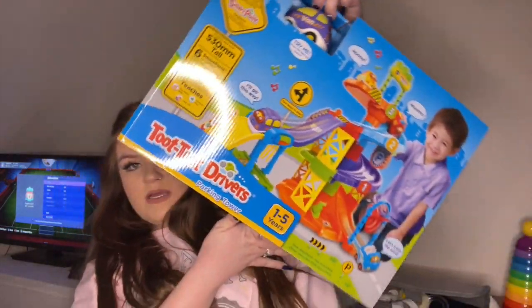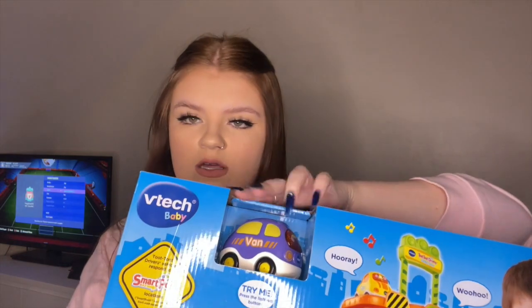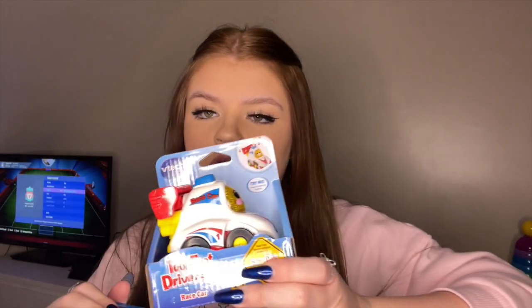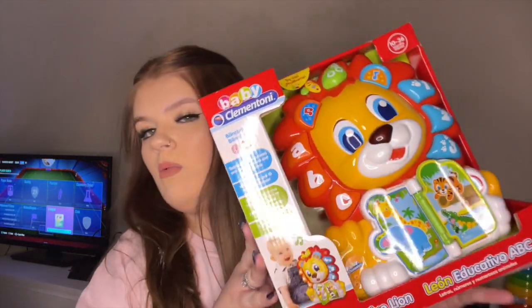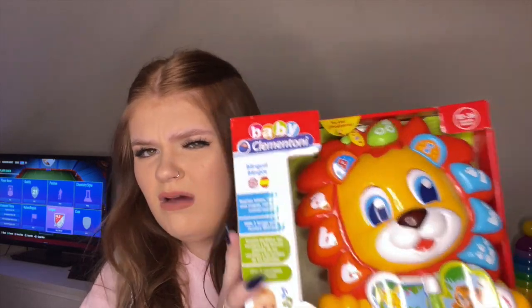One of the main things my mum got him was this big TuTu Drivers car garage thing. It comes with a van and a little race car. She also got him a little aqua park thing for the bath, and the last thing she got him was this Clementoni thing where you press it.